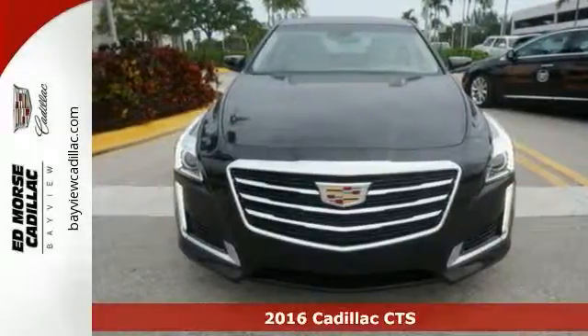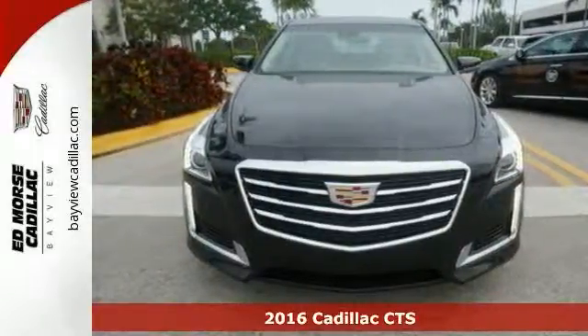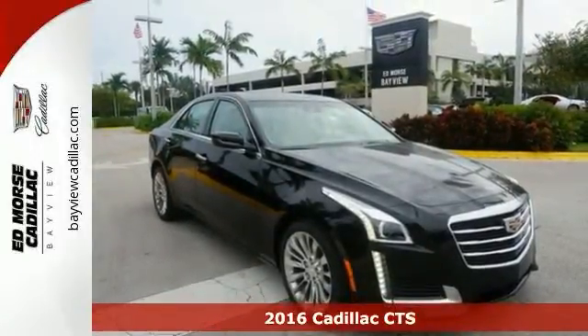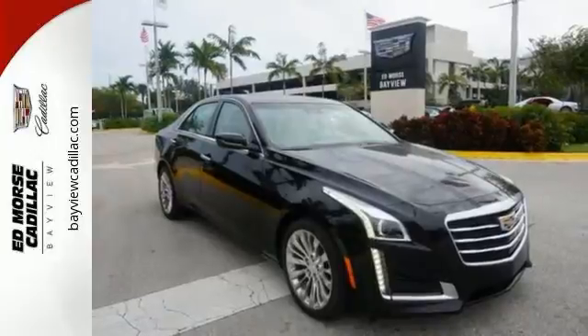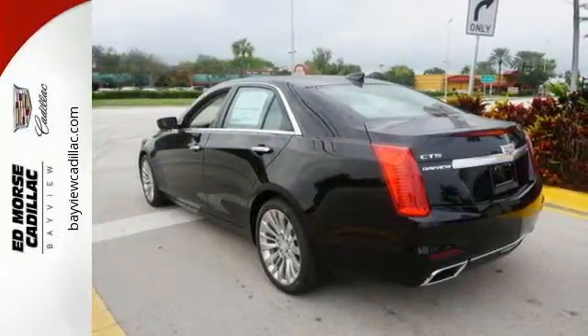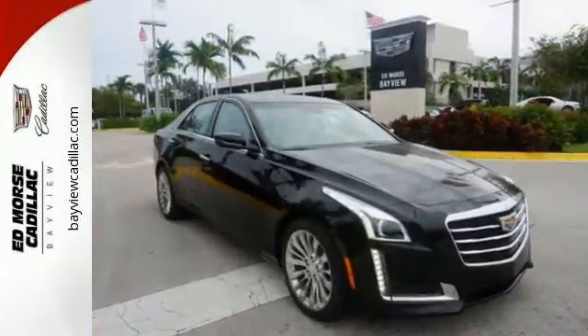It's a 2016 Cadillac CTS. Even when standing still, this beautifully sculpted CTS looks to be in motion. Its powerful engine and 8-speed automatic transmission were honed on the racetrack and are part of a smooth and tight drive.